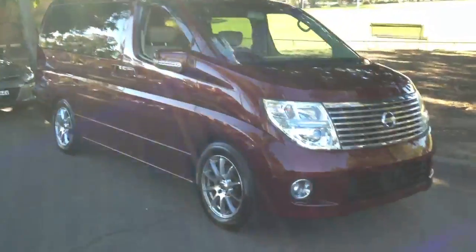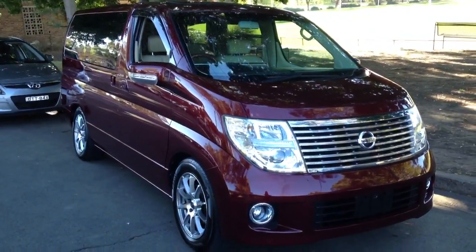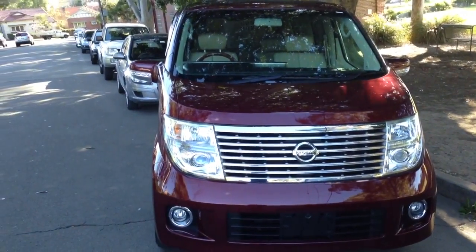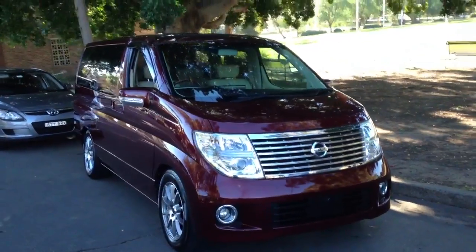G'day viewers, it's Phil from Edward Lees. Absolutely stoked with this car because I love this colour. Check this out — sparkling, deep burgundy. I reckon it looks absolutely beautiful on this Nissan Elgrand with the tan leather interior.